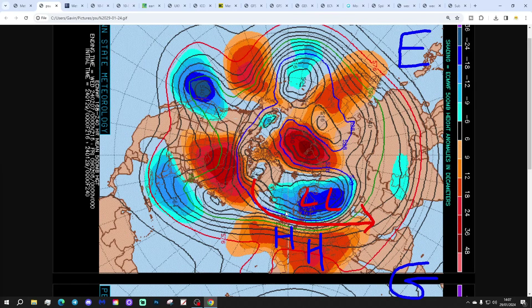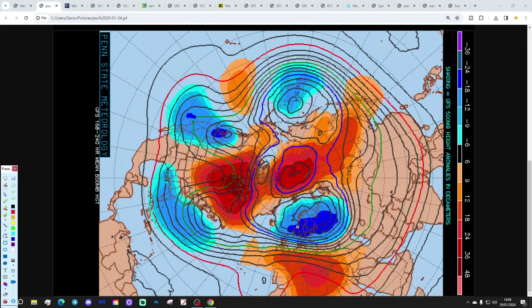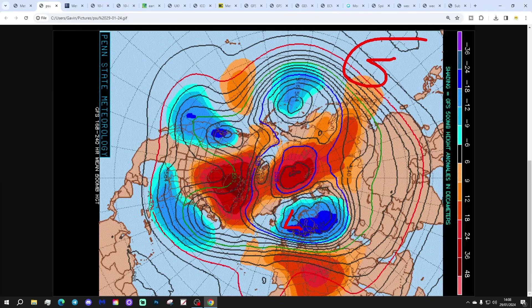Not much sign of a cold snap by the end of the first week of February — not much sign of it with the GFS either. We have been thinking we might get a cold snap through the last stages of the first week into the second week of February, but there's not much sign of that in the 7 to 10 day timeframe. As long as heights remain high through central and southern Europe, we're going to struggle to get cold air down into the UK.